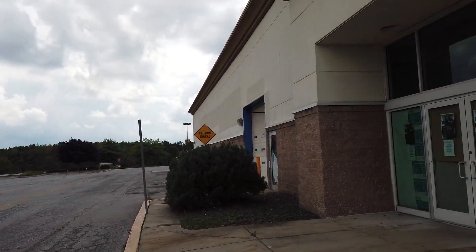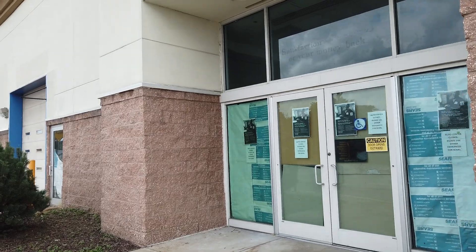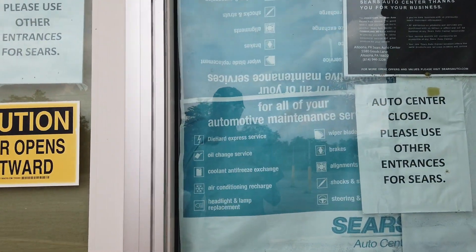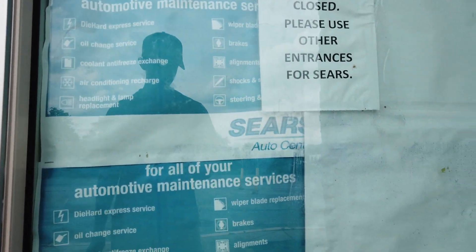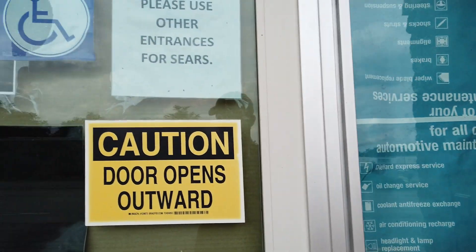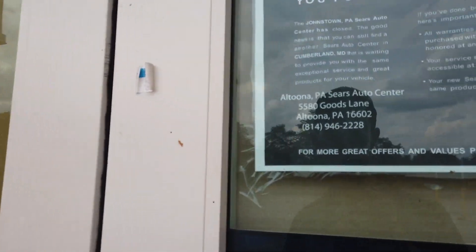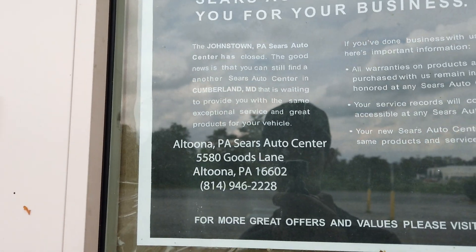Oh, this is the Auto Center. That is so cool how they used all these Auto Center papers. The hours are still here, pretty bad though. It says visit their other one, the Sears Auto Center in Altoona. So this must have closed before the Altoona Sears.